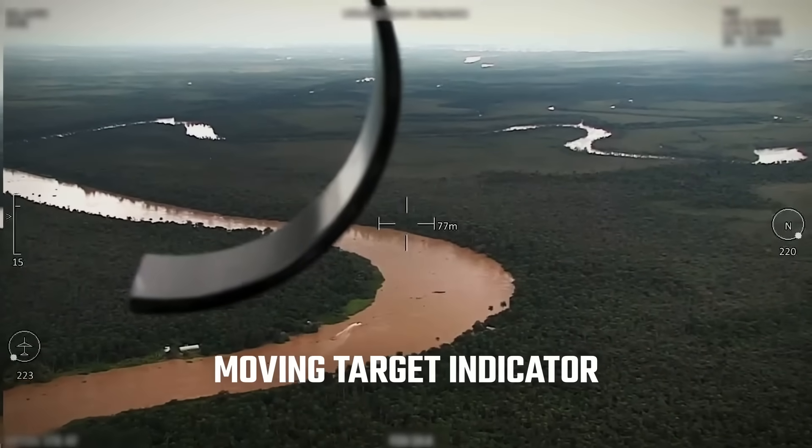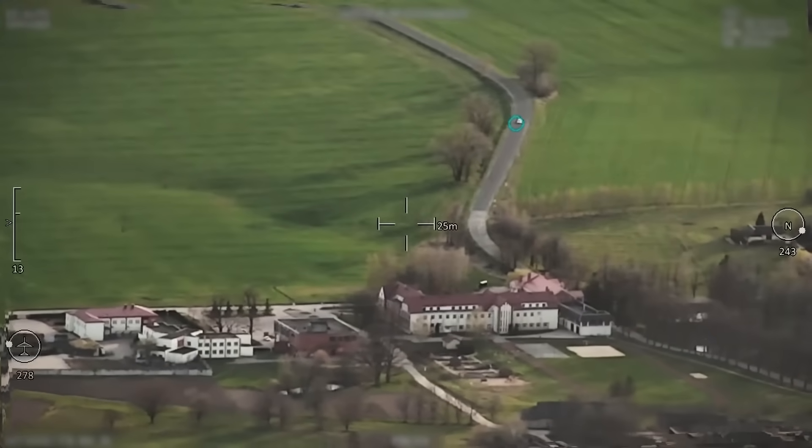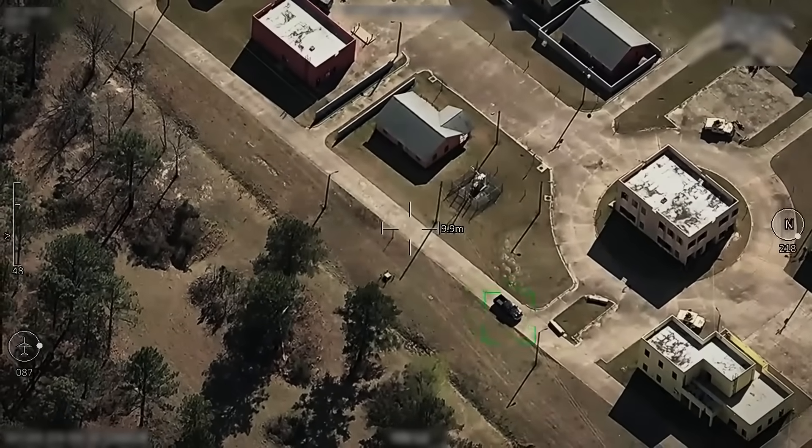Moving Target Indicator. Our Moving Target Indicator, or MTI, instantly detects and identifies moving objects, including small and slow moving objects, helping to track and convey information about anything that moves.